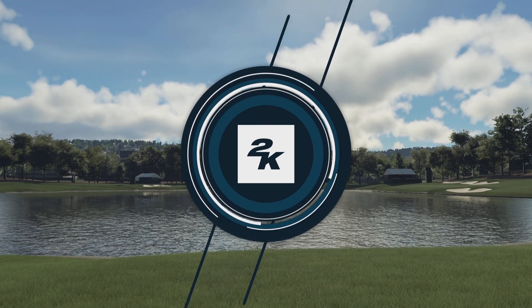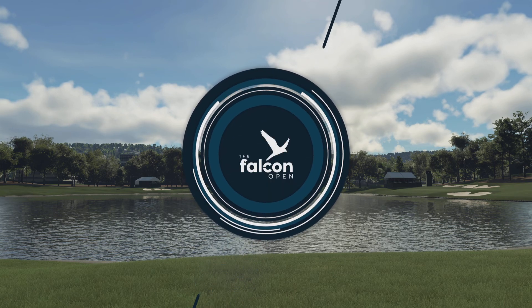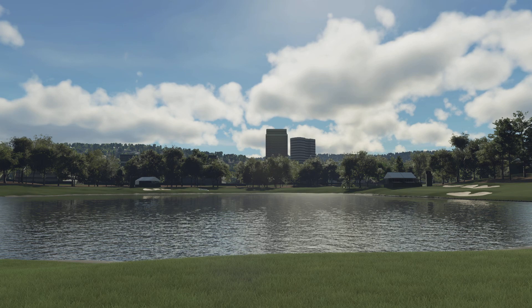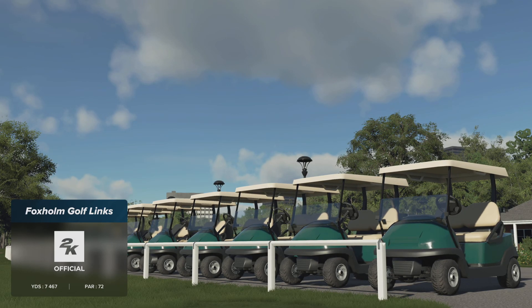2K Sports in association with the PGA Tour is delighted to present the season-long race for the FedEx Cup. Today's coverage of the Falcon Open is about to begin. Join us for this final round action. I'm Luke Elvey, here alongside Rich Beam.